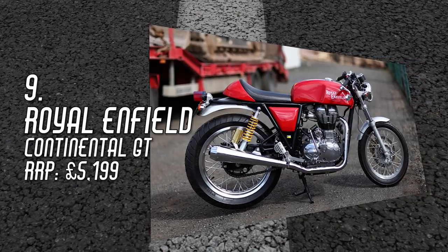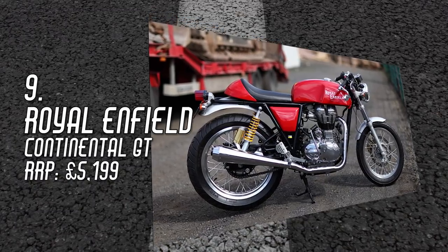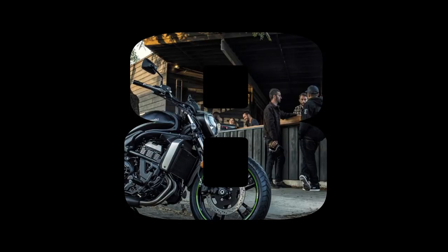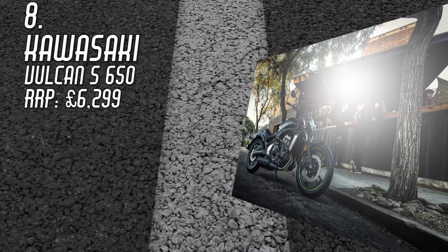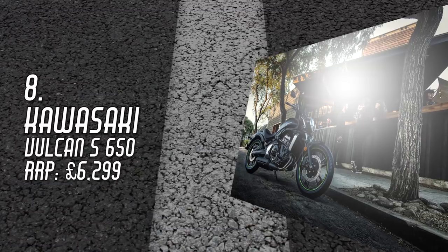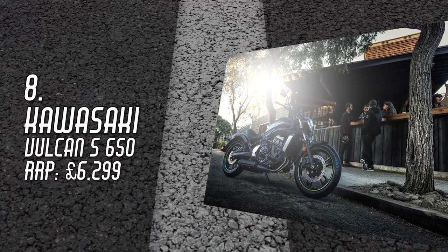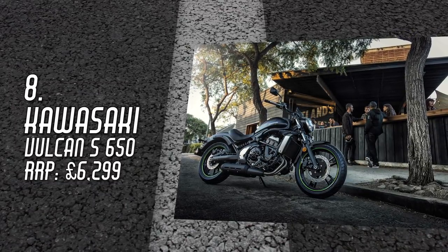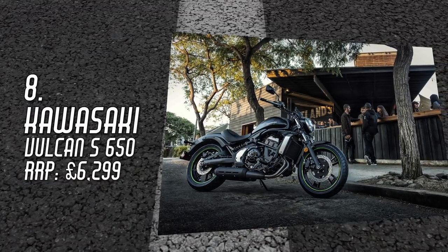With Royal Enfield expanding operations, it can't be too much longer before the aging Continental GT is replaced with a newer model. Number 8: Kawasaki Vulcan S 650, £6,299. Based on the fantastic ER-6's parallel twin motor, the Vulcan S is more flattened city bike than stylish cruiser. Still, it's a great bike for the short of stature who are looking for a mild-mannered machine that would do the job as a commuter or serve as an introduction to feet-forward riding.